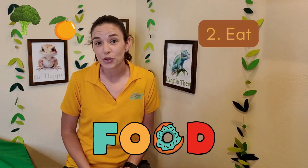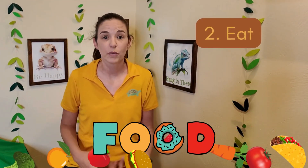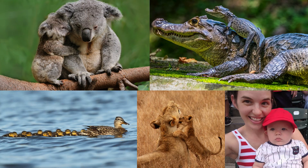Living things also eat. We eat food and then we get energy from the food that we eat. We grow — we start off small and get bigger and change our body shape over time. We move independently, so we can move our bodies. We also reproduce, so animals can have babies and plants can make seeds that grow new plants.